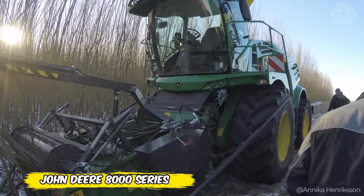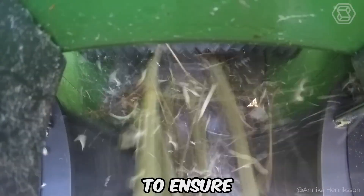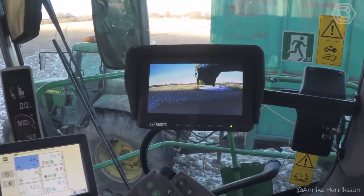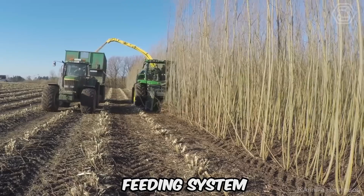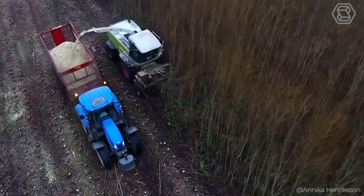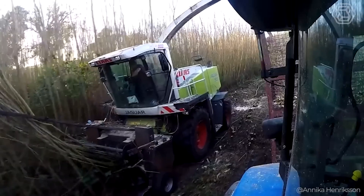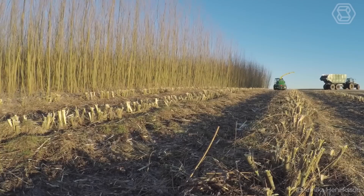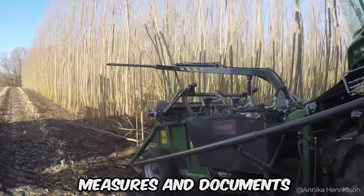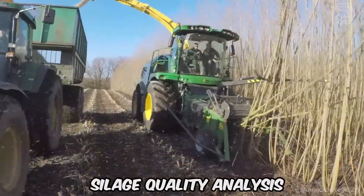The new John Deere 8000 series of self-propelled forage harvesters are designed to produce even higher quality silage more efficiently. Benefits include the new ProStream crop feeding system and redesigned chopping drum, which work together to maximize throughput. A functional, comfortable cab with panoramic view and intuitive controls complements the HarvestLab 3000 system, which measures and documents both dry weight and component content in real-time for accurate silage quality analysis.